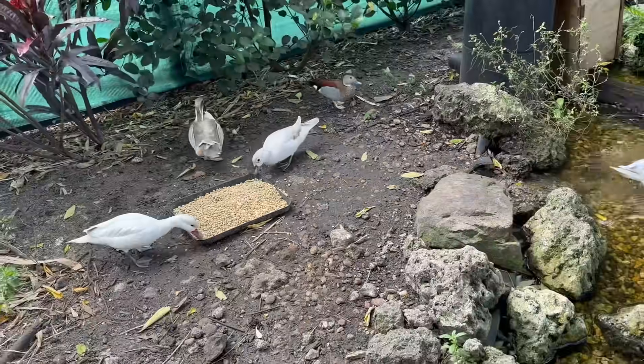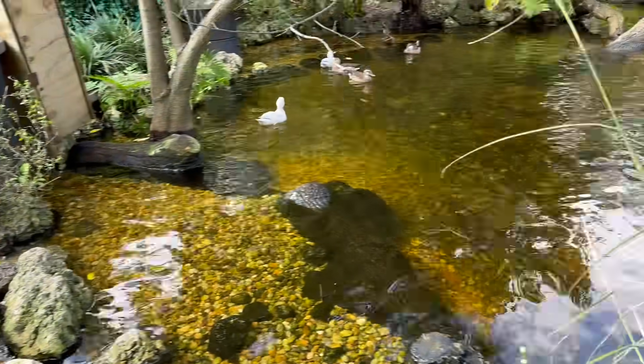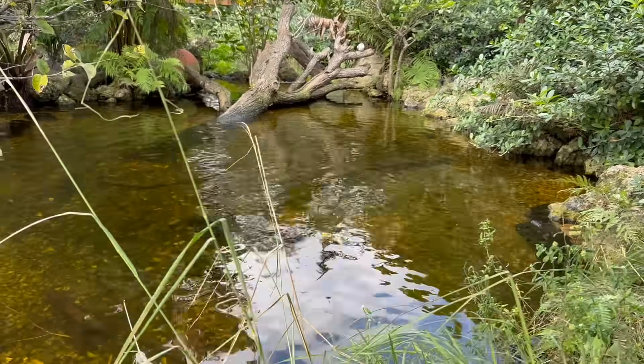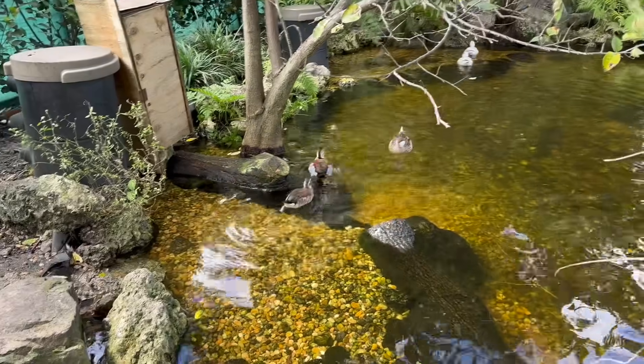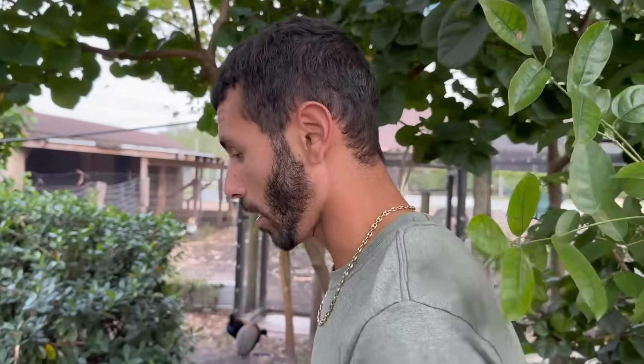Make sure you guys are getting your aviaries and enclosures ready because waterfowl season is coming soon. These guys are all going to be having babies very soon, and it's going to be really cool for you guys to have some and for me to have more offspring.